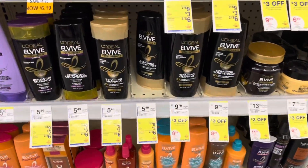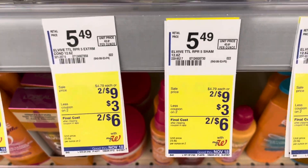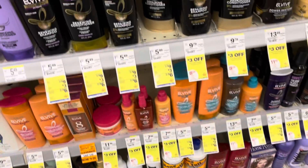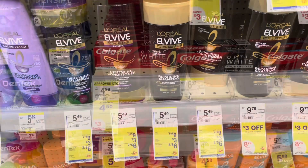Here's a deal on the L'Oreal Elvive. They are two for nine dollars. There's a three dollar off two store coupon making them two for six, and you can stack it with a manufacturer's three dollar off two printable — or there's a digital coupon — dropping your final cost down to three dollars for two of them.